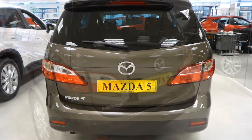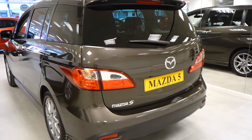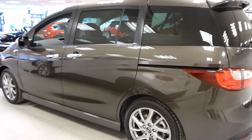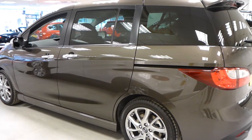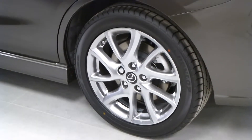Rear parking sensors, reversing camera, reversing glass, and 17-inch bright alloy wheels.